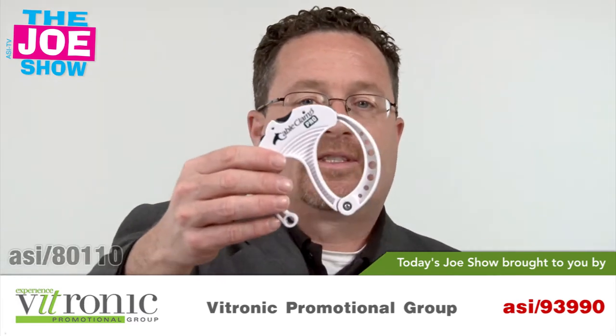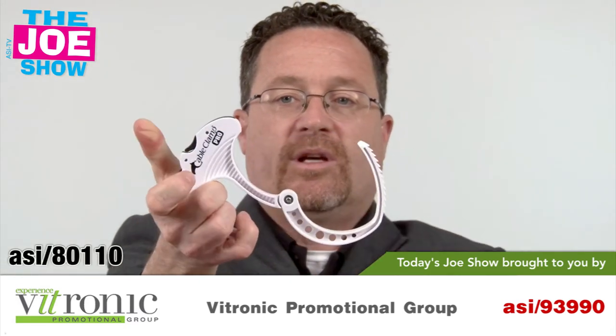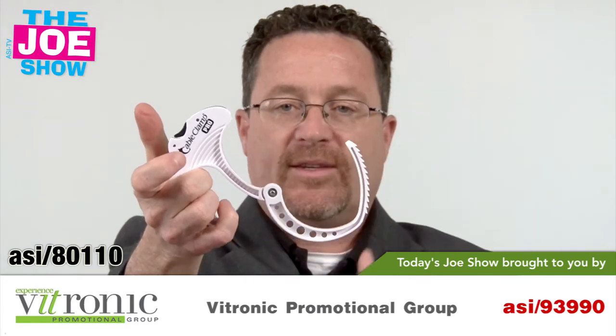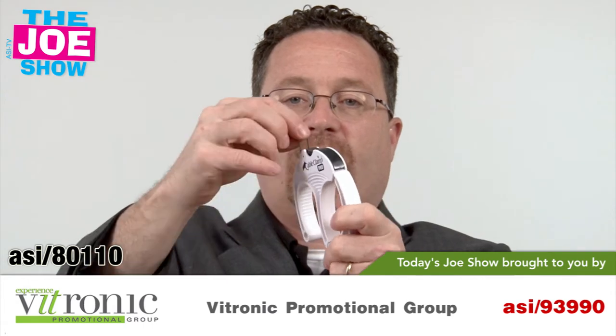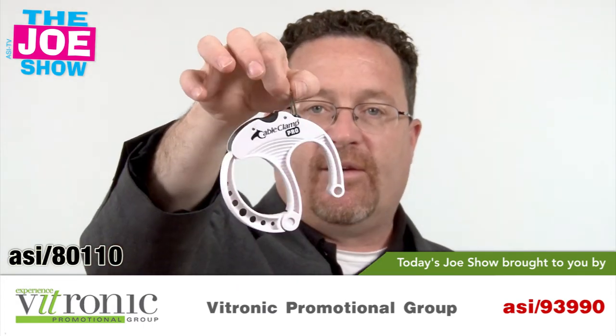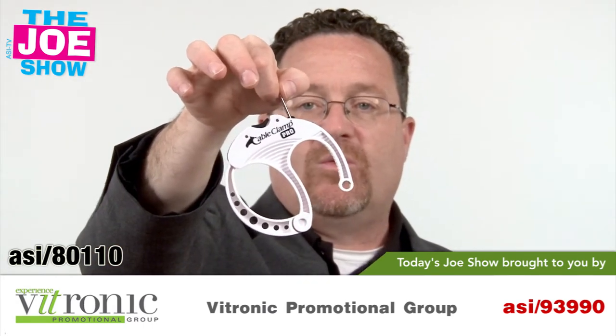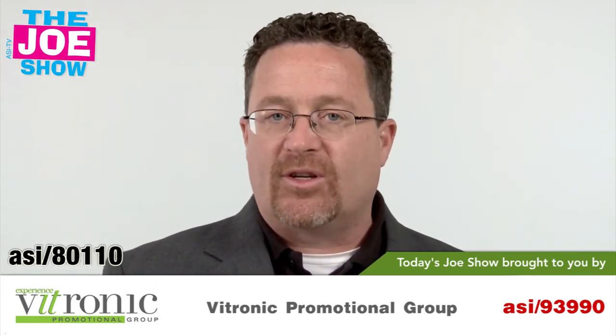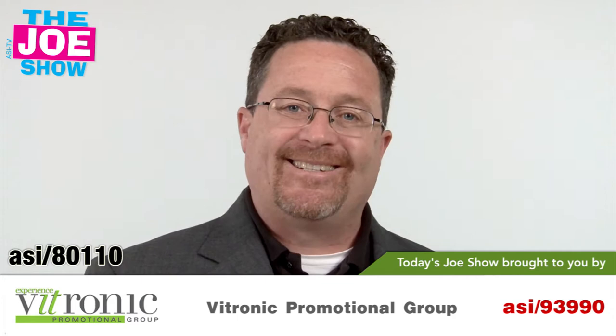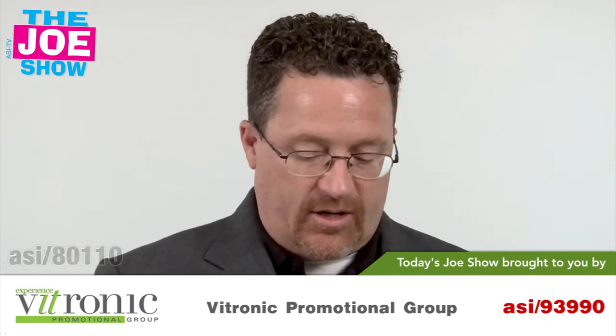This next product is the cable clamp — it has a little unlocking mechanism. You roll up your extension cord and clamp it together to keep it nice and secure. On this side there's a little pop-up hook so you can hang it from a hook in a garage or a workbench. It's great for do-it-yourselfers and homeowners — everyone has extension cords and needs to keep those things nice and orderly. This will do the trick.